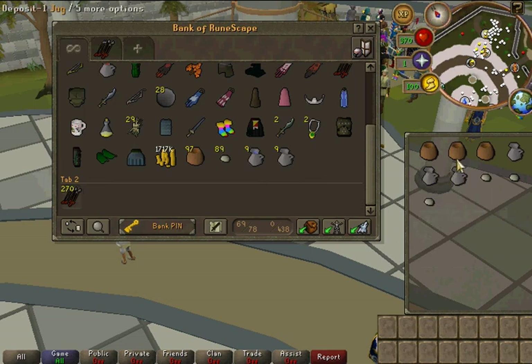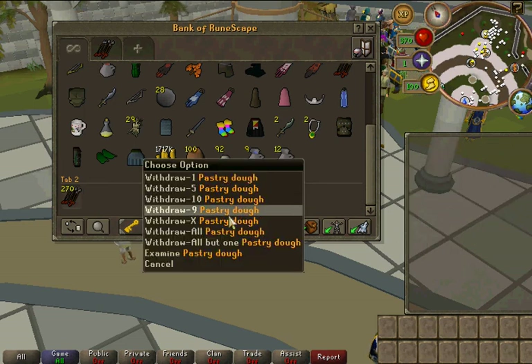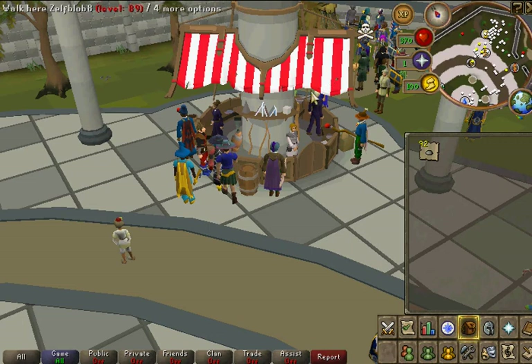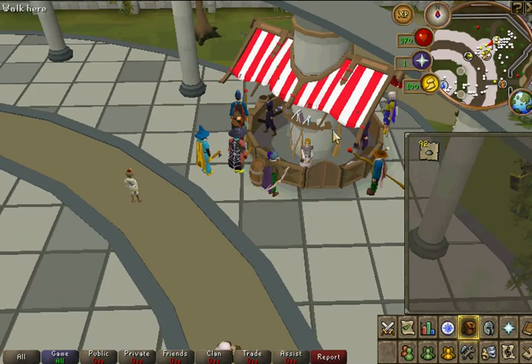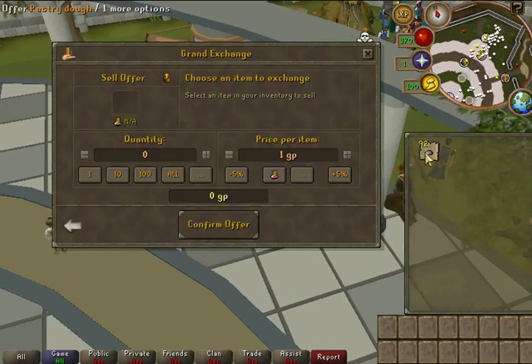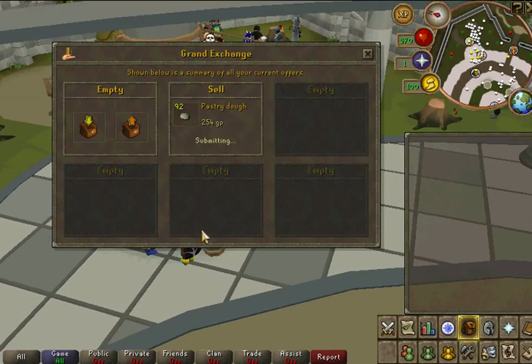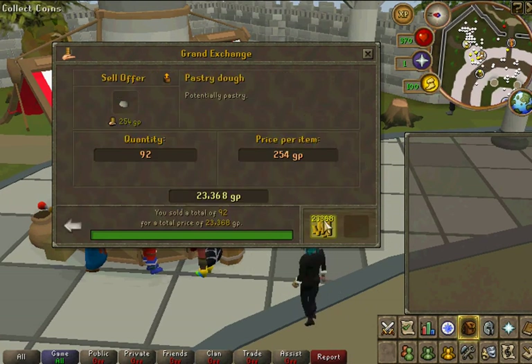Alright guys, I just finished up my last few here, and I'm going to sell the pastries and show you how much I made. You saw I sold those other 8 for 2k, and you make a pretty decent profit. It sells pretty much instantly.